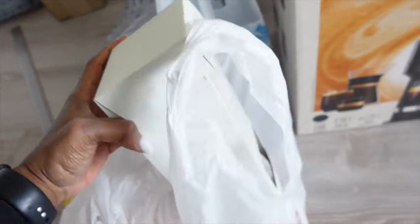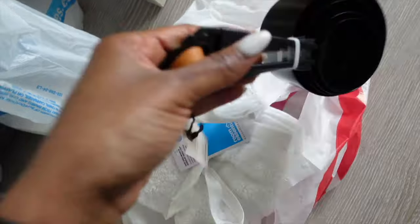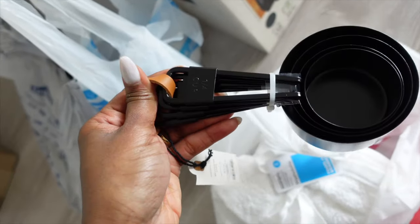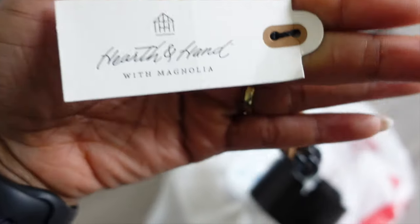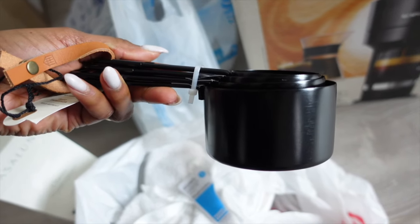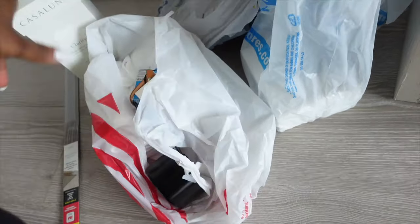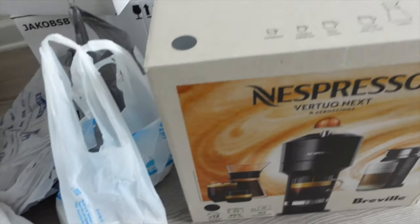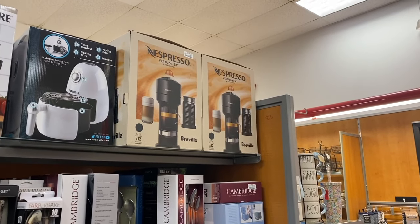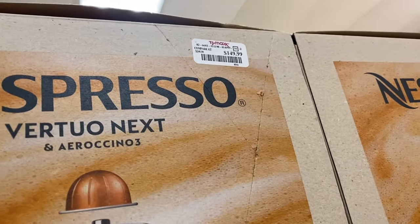This is what I got from Target — this reed diffuser from Castellona. I also picked up these measuring cups from Target — they're by the brand Hearth and Hand. I love the aesthetic, it's super cute. That is it for Target.